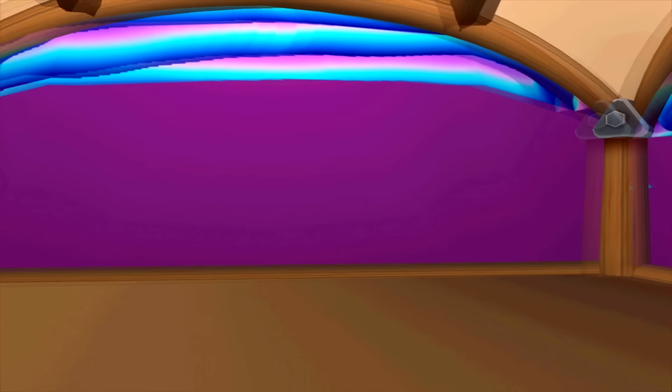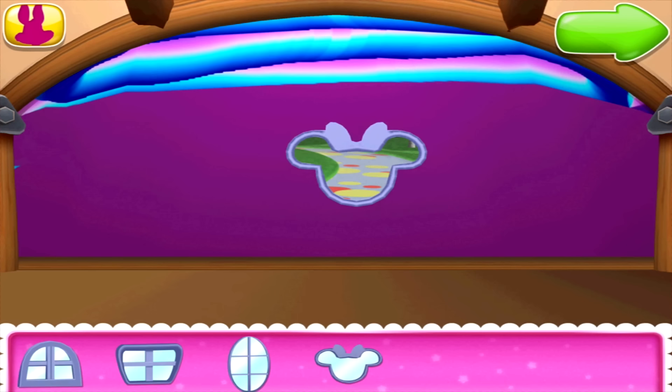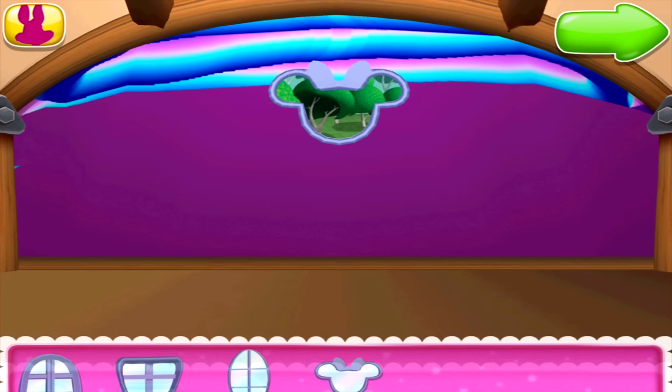That looks so pretty. I just love a room that's nice and bright. Should we add a window? To place a window, just choose a window shape and drag it onto the back wall. If you'd like, you can add some window treatments.